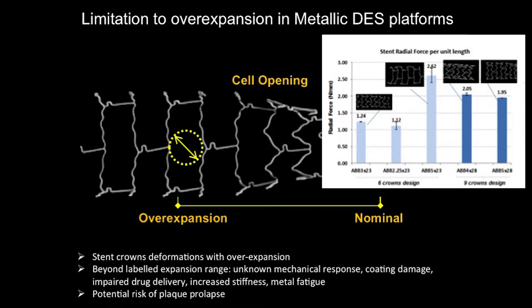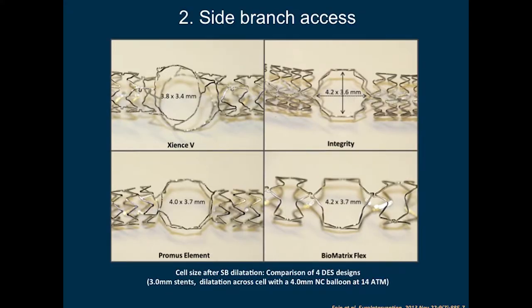This is an example of limitations to over-expansion in drug-eluting stents. The strut diameter is not the same — this is also the role of the POT, to obtain a very good opening of the strut to simplify the procedure. When you post-dilate with a 4.0 balloon, you can achieve large side-branch access, but the deformation of the metallic stent structure is not optimal.